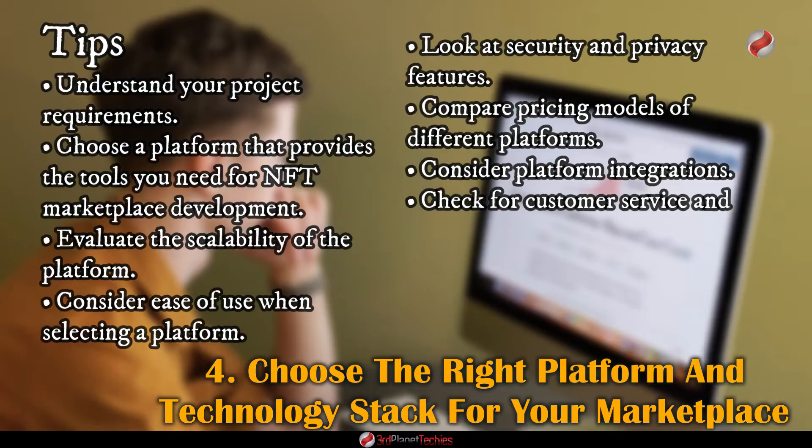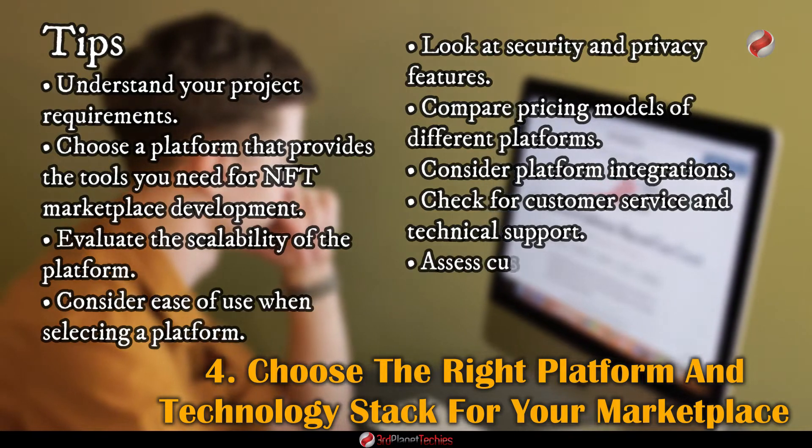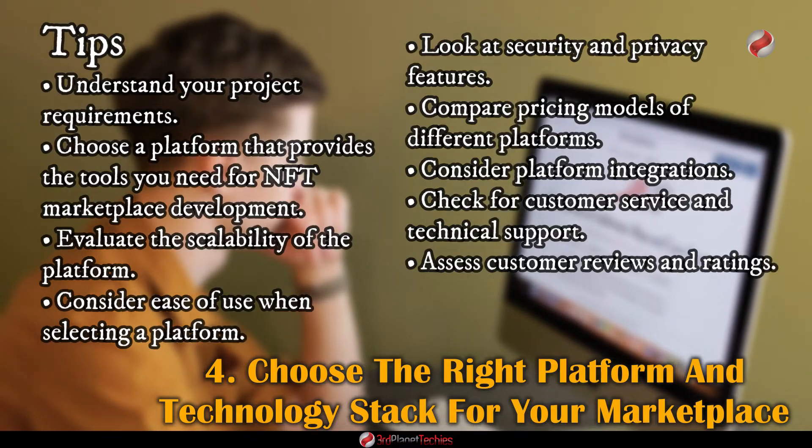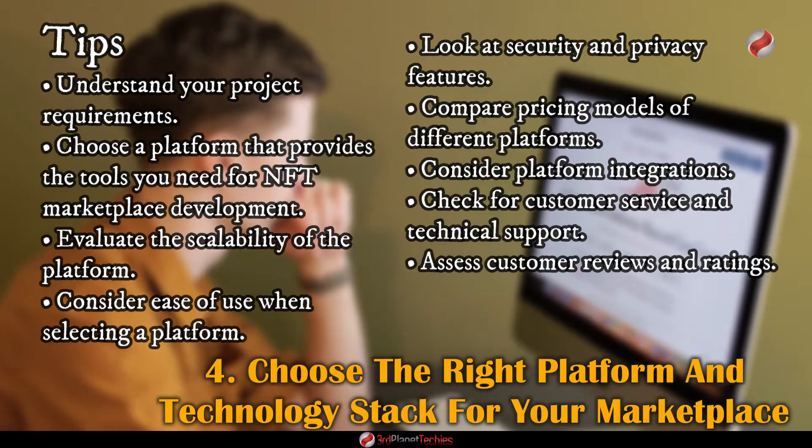Check for customer service and technical support — make sure the platform providers offer quality customer service. Assess customer reviews and ratings to see what other people say about the platform before you commit to using it.